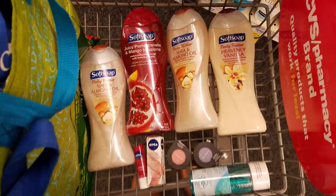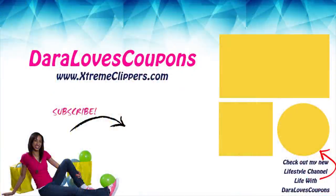Be sure to like, comment, and subscribe so you never miss a video. Check out my new lifestyle channel here on YouTube, Life When Daryl Loves Coupons, and my couponing website ExtremeClippers.com. Follow me on social media on Instagram and Twitter at Daryl Loves Coupons. I'll see you in the next video — bye, Extreme Clippers!